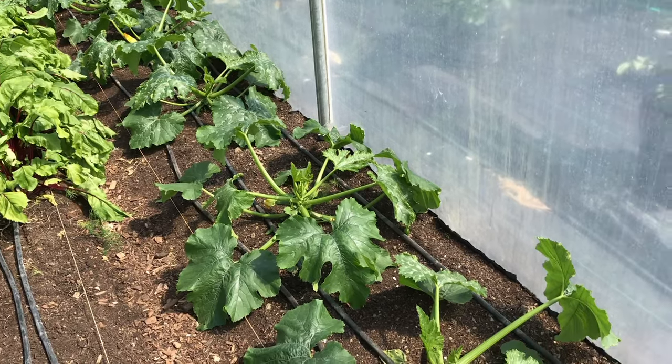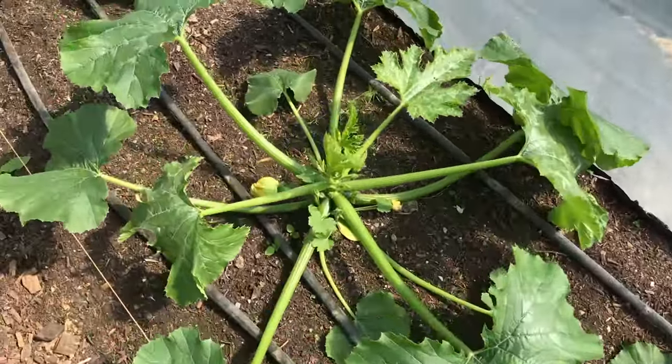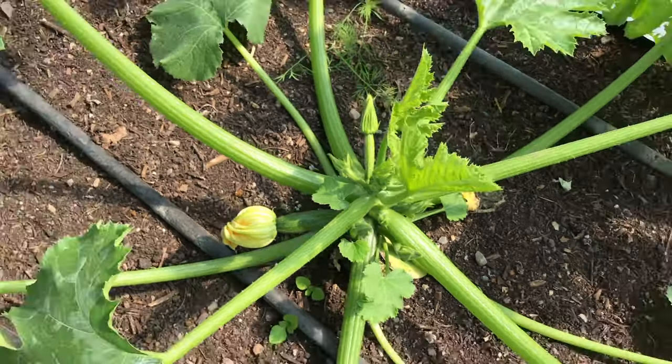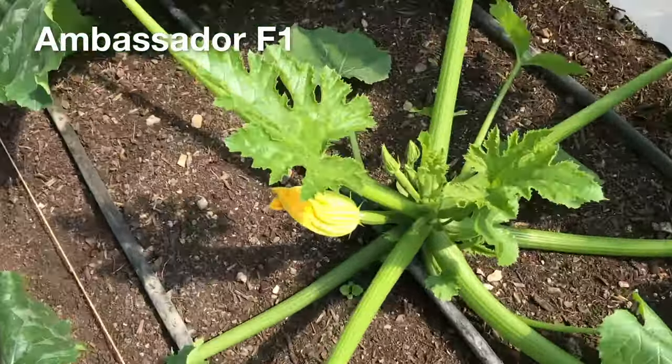I wanted to see how the plants would respond to more frequent harvesting compared to letting the courgettes get really big, and to see what this would do to the overall yield. So I set up a side-by-side trial of six plants on the side bed of one of the larger polytunnels, with all six plants sown at the same time with the same variety of courgettes I've grown for quite a few years.